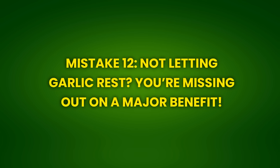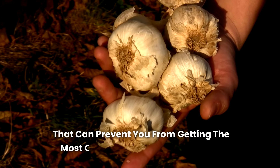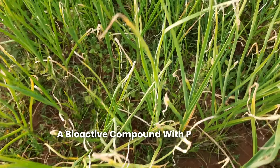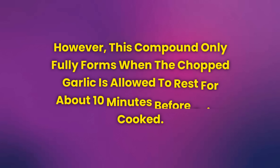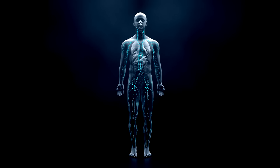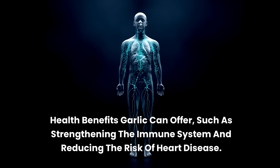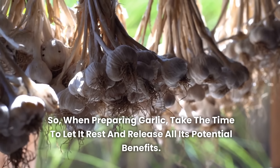Mistake 12: Not letting garlic rest — you're missing out on a major benefit. Not letting chopped garlic rest before using it is a mistake that can prevent you from getting the most out of garlic's health benefits. When garlic is cut or crushed, it releases allicin, a bioactive compound with powerful medicinal properties. However, this compound only fully forms when the chopped garlic is allowed to rest for about 10 minutes before being cooked. Skipping this step means you're missing out on significant benefits such as strengthening the immune system and reducing the risk of heart disease.